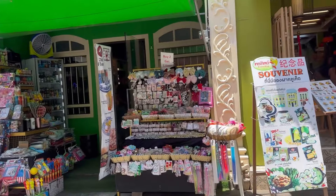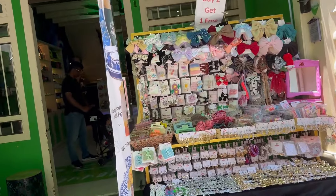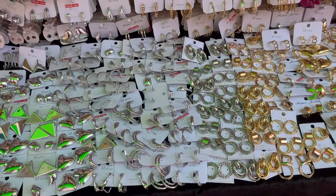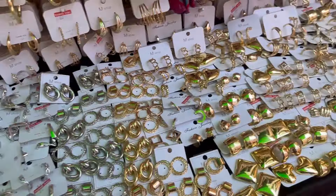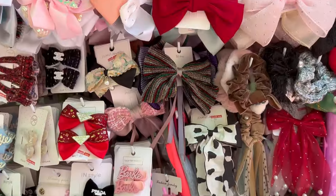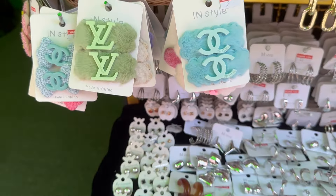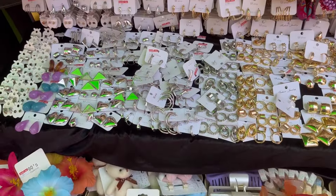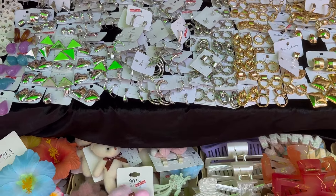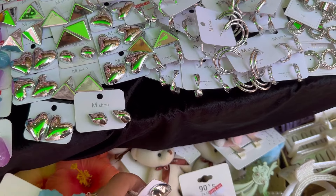I found a ladies' accessory shop with a sign saying 'buy two get one free,' so I went inside to explore. It had a beautiful feminine collection of artificial earrings in both silver and golden colors, and a huge variety of hair accessories like clay bows, bands, and cute LV clips. All the designs were very new and trendy. I tried to bargain but the seller was not willing to reduce the price, so I just did some window shopping and left.